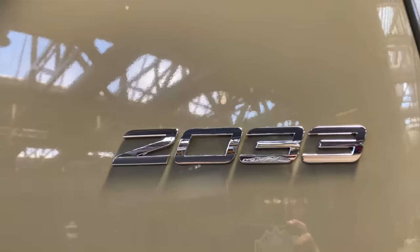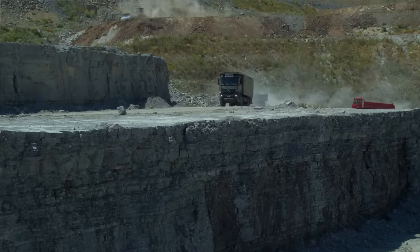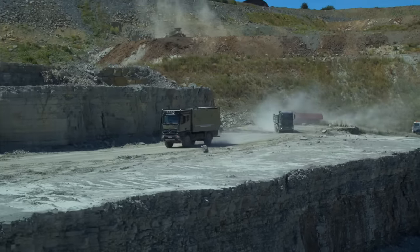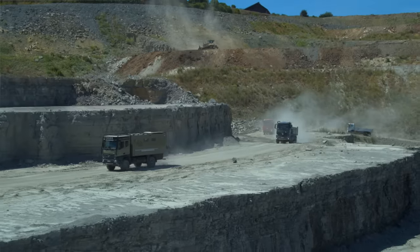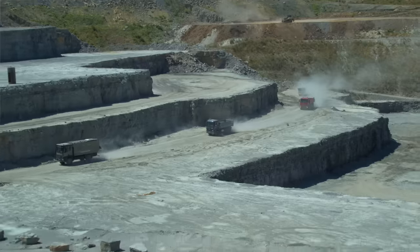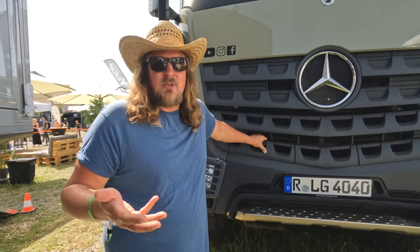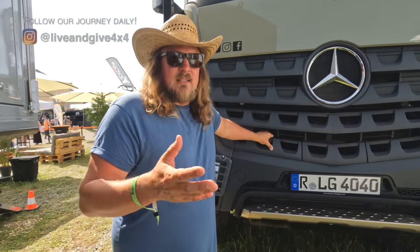We have a number on the side: 2033 — meaning 20 tons max and 330 horsepower. We registered our truck to 16 tons because we fully measured 6.5 tons in the front and 6.5 tons in the back — so a total of 13 to 13.5 tons with a motorcycle on the back. They told us it's better to register at 16 tons because it saves some tax — it's a little cheaper.